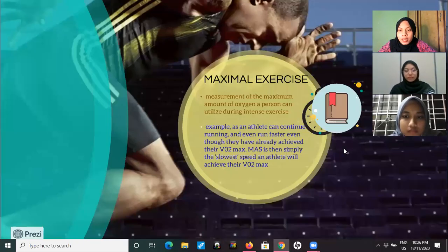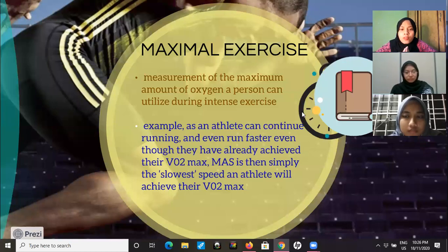The next is maximal exercise, which is the measurement of the maximum amount of oxygen a person can utilize during intense exercise. Maximal exercise is only for high intensity exercise. For example, an athlete can continue running and even run faster even though they have already achieved their VO2 max. Their heart rate will also keep increasing — there is no limit; they can keep going.